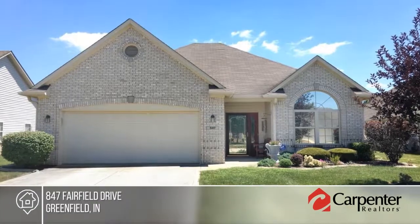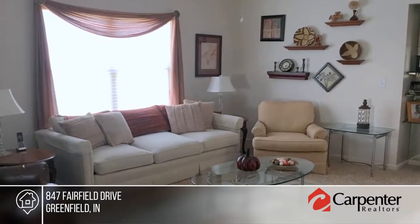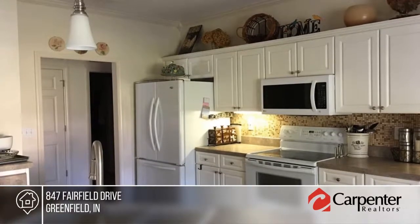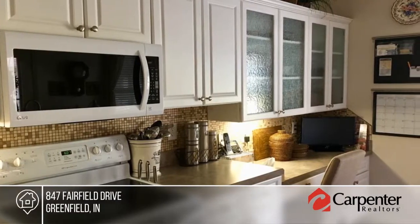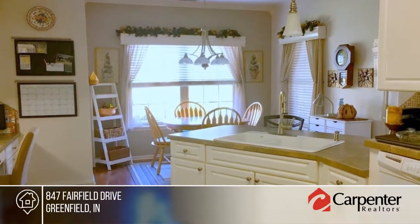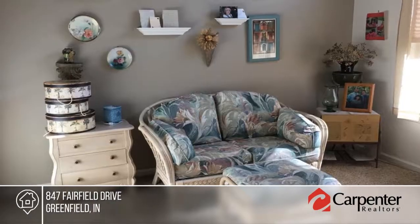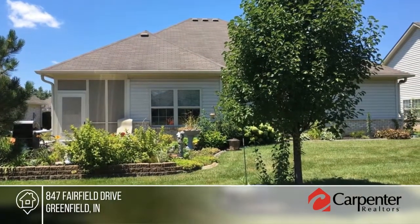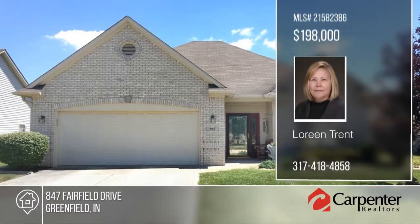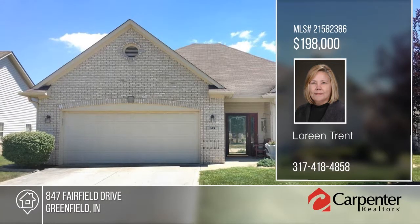You don't want to miss this gorgeous three-bedroom, two-bath ranch. The large eat-in kitchen is equipped with all appliances and an abundance of cabinets, counter space, and a pantry. There's a generously sized master bedroom suite with walk-in closet and private bathroom. Enjoy your evenings on the back patio or screened-in porch admiring the beautiful landscaping. There's no grass to cut, no snow to shovel — just sit back and relax. See everything with your call to Laureen Trent.